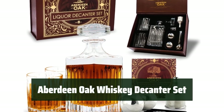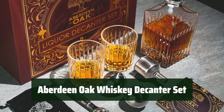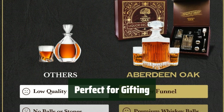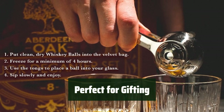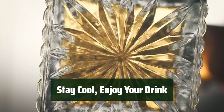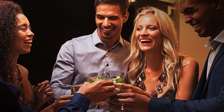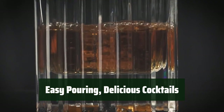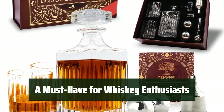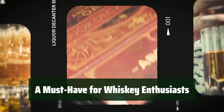Number 2: Upgrade your home bar with the Aberdeen Oak Whiskey decanter set. It includes a 750ml decanter, two glasses, and more for a complete whiskey experience. The set comes with a velvet bag and gift box, making it an ideal present for any occasion. Keep your drink cool with whiskey stones and stainless steel tongs included in the set. The oversized funnel makes pouring easy, while the recipe book provides inspiration for creating delicious cocktails. With its premium quality and versatile design, the Aberdeen Oak Whiskey decanter set is a must-have for any whiskey enthusiast.